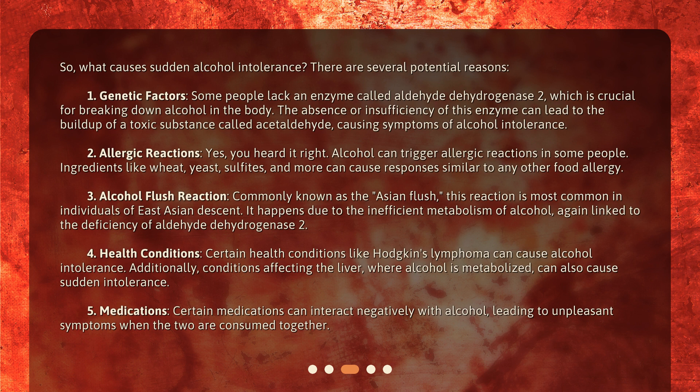Alcohol flush reaction, commonly known as the Asian flush, is most common in individuals of East Asian descent. It happens due to the inefficient metabolism of alcohol, again linked to the deficiency of aldehyde dehydrogenase 2. Certain health conditions like Hodgkin's lymphoma can also cause alcohol intolerance, and conditions affecting the liver, where alcohol is metabolized, can likewise cause sudden intolerance.